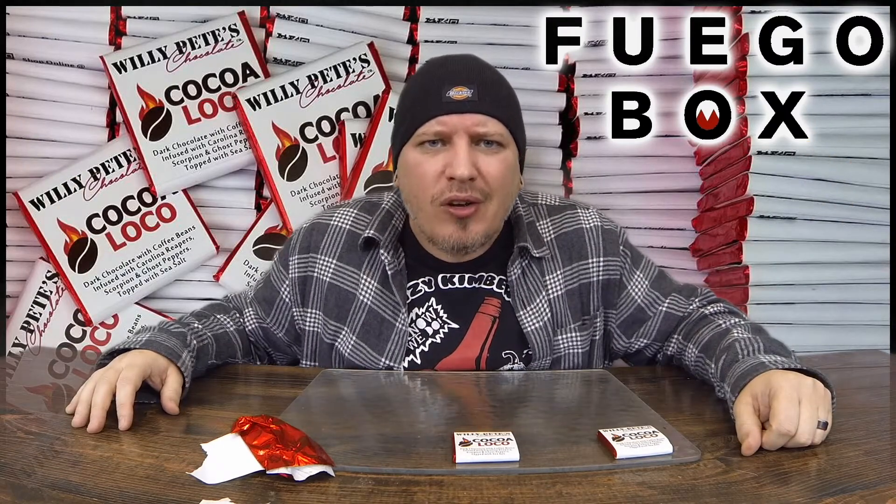There you have it, guys. Willie Pete's chocolate, Coco Loco, FuegoBox.com. I'm Crazy Kimberlin. Have a good one.